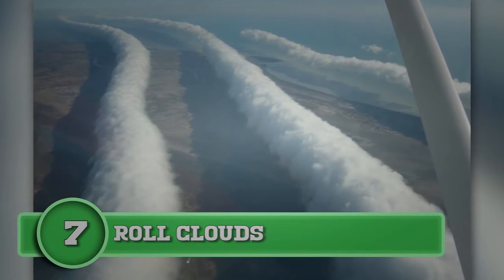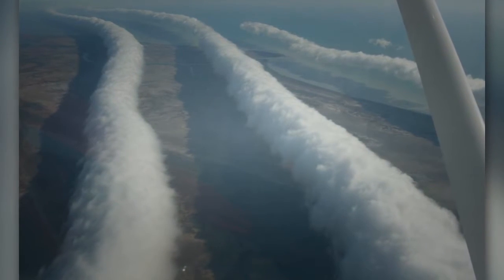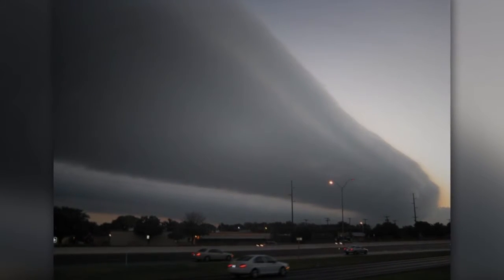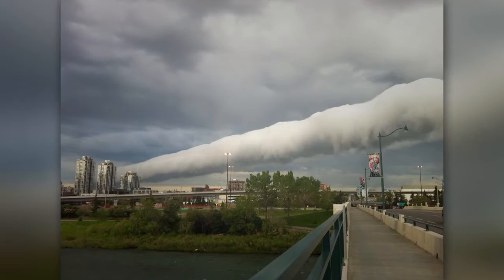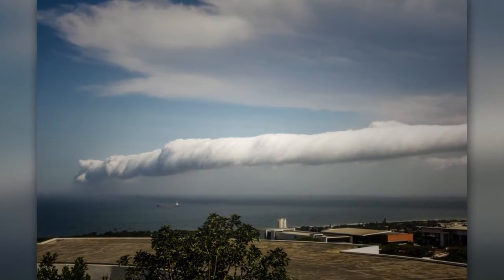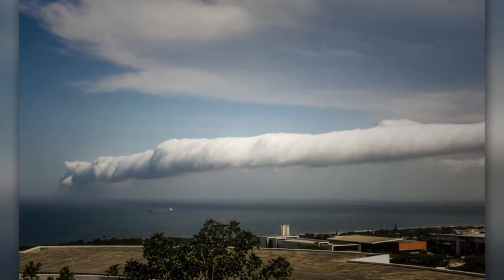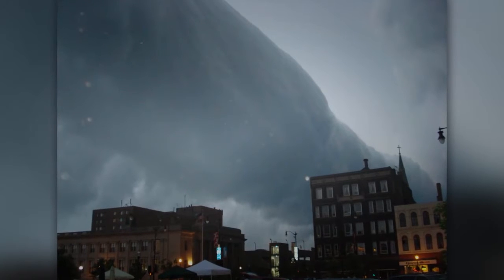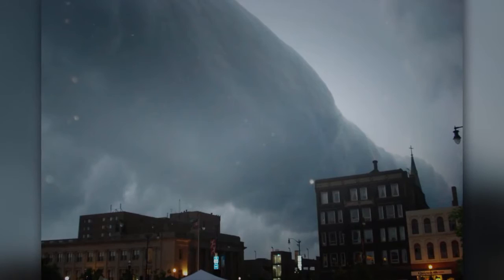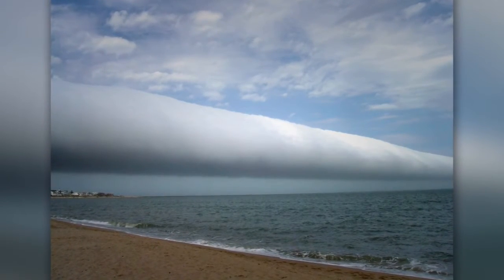Number seven: roll clouds. These clouds look like tubes in the sky. Many people believe they are a sign that a tornado is coming, but that's not true. These clouds look like they're rolling in the sky, but they aren't — they're actually a wave with a single crest that moves slightly without changing its speed or shape. Your best chance of seeing these clouds is in Queensland, Australia. Known as morning glory clouds, they occur when sea breezes develop over the Gulf of Carpentaria and Cape York Peninsula.